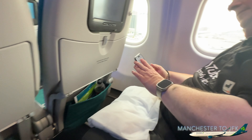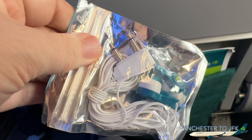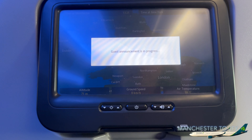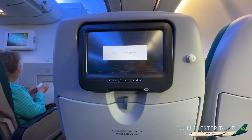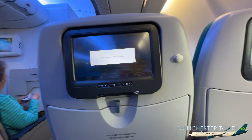We've got a good window seat and earphones for the flight. The flight time to New York is 7 hours and 15 minutes. We are expecting a smooth flight this afternoon.